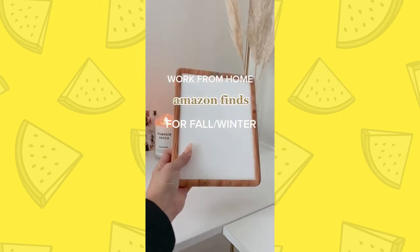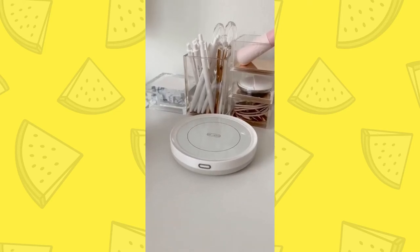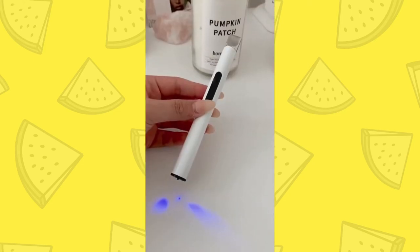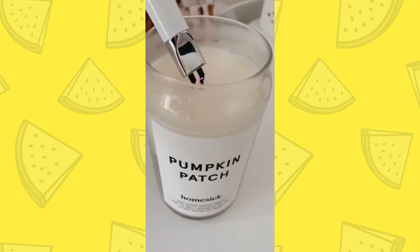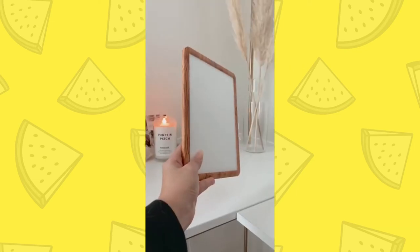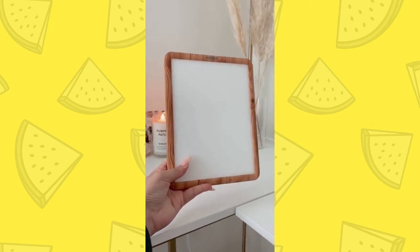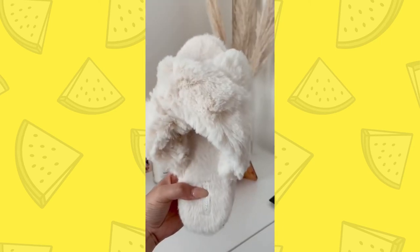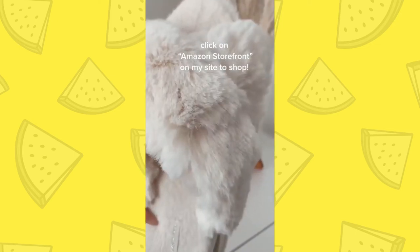Here are some work-from-home favorites as we head into fall and winter. This warmer keeps my drinks always hot — you just place your mug on top and it automatically turns on. I love having candles around my home, so this rechargeable lighter is one of my favorites. Next, I call this the Happy Light — as the days get darker, I like to keep it on my desk facing the wall; it mimics natural daylight, which is a definite mood booster as winter days approach. And lastly, if your feet always get cold like mine, these super fluffy and soft house slippers are for you.